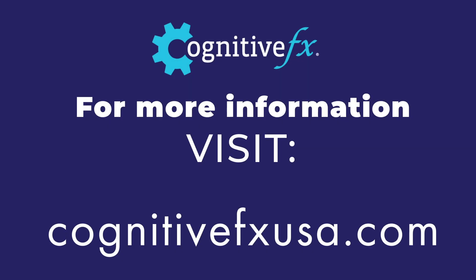For more in-depth information about this technology, visit CognitiveFXUSA.com.